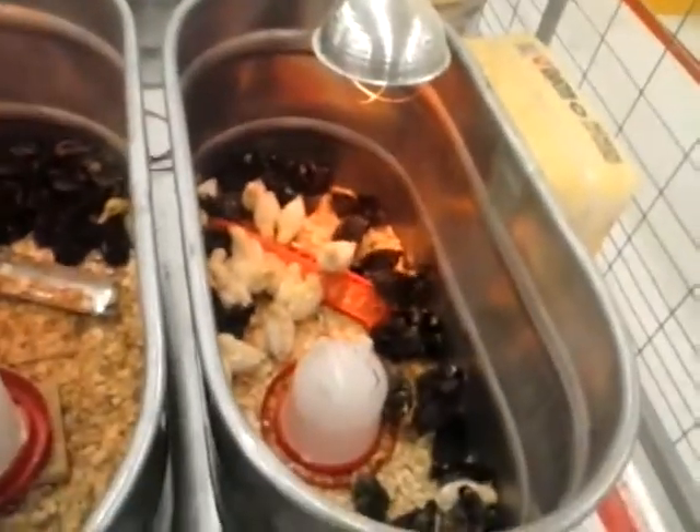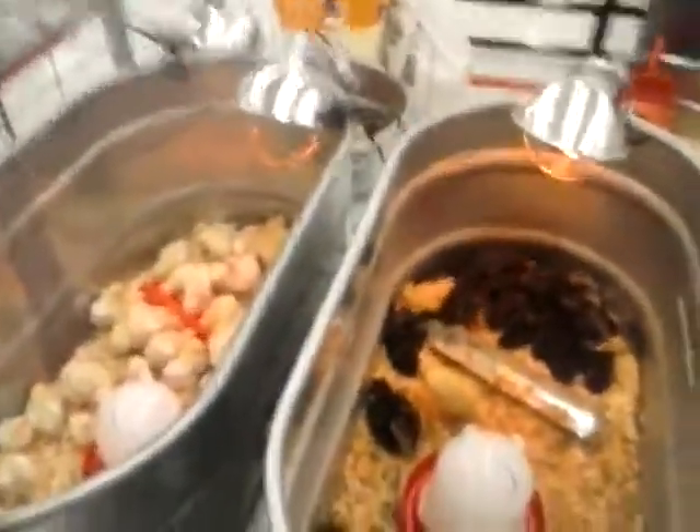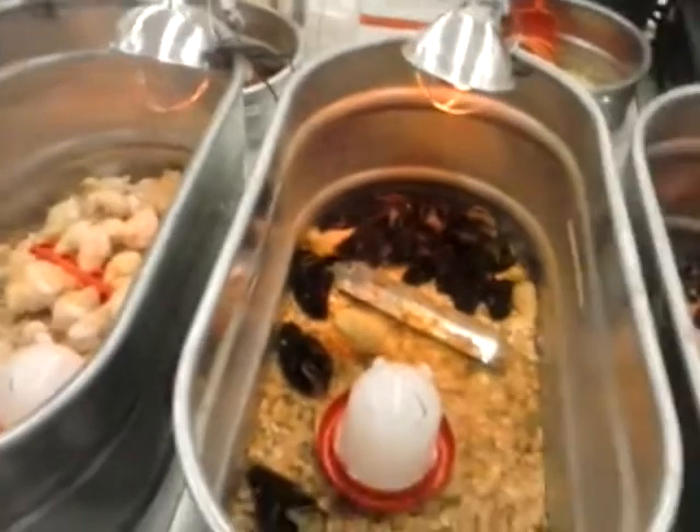These are barred Plymouth Rocks. Yes, and they're all adorable. This looks like this bird — high production, large brown egg layers. Yes, I was. Bye.